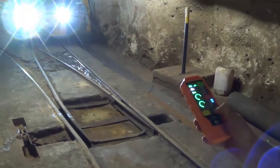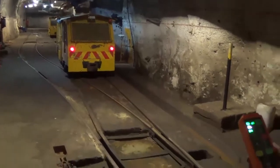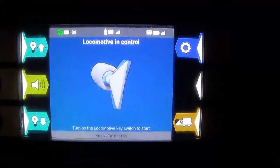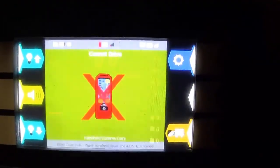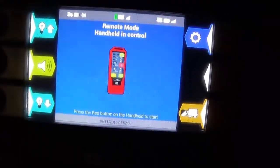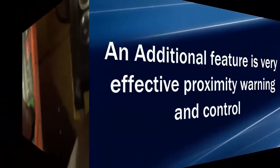Here the loco is moving. Once it gets into the critical zone — about 6 meters in this case — the loco stops. Now the operator will try to operate the loco from the handset within the loco. We can see that the handset is completely disabled and the operator is not able to give any instructions to the loco.